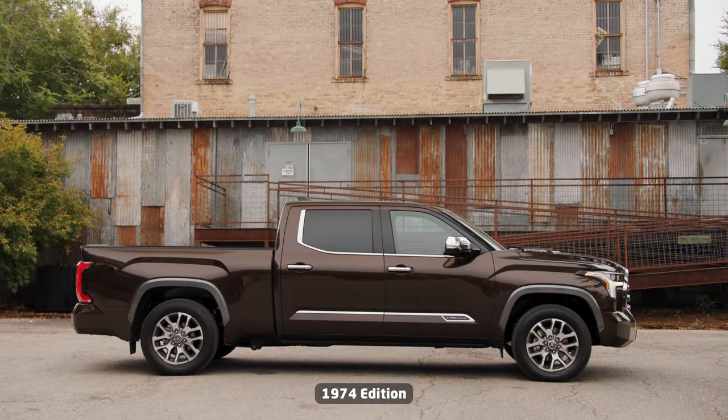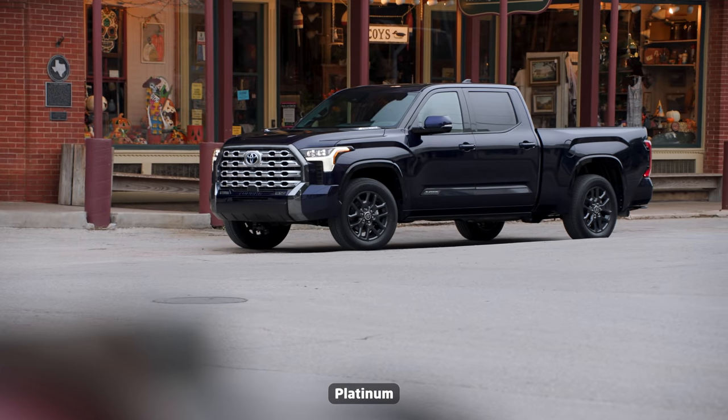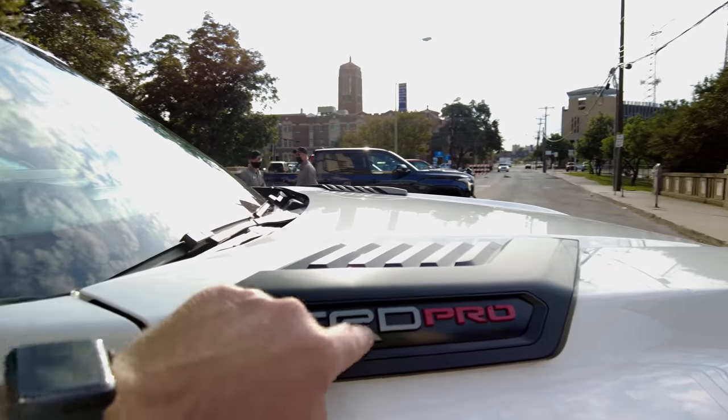We now need to jump into one of the Tundras, but which one do we go with? Do we go with the 1794 or possibly a Platinum? Maybe an SR5. I think I'm going to do this one right here — a TRD Pro.